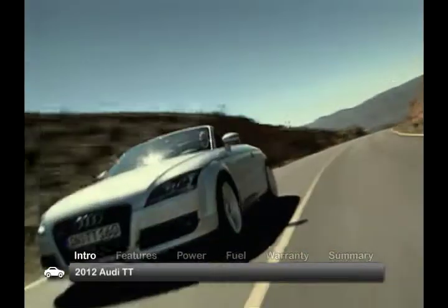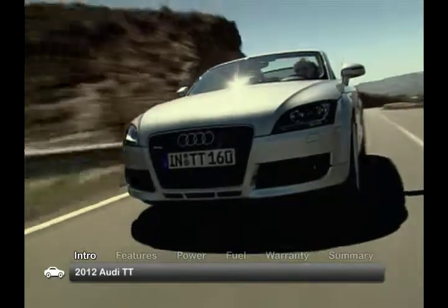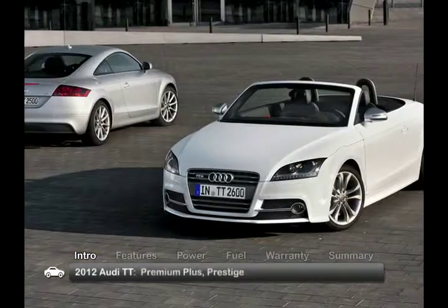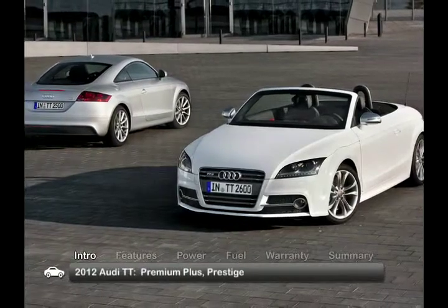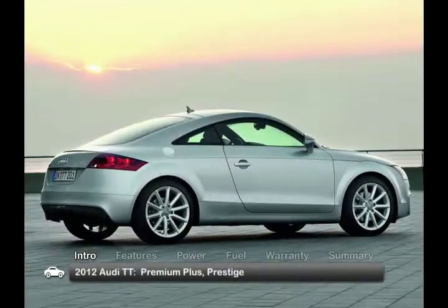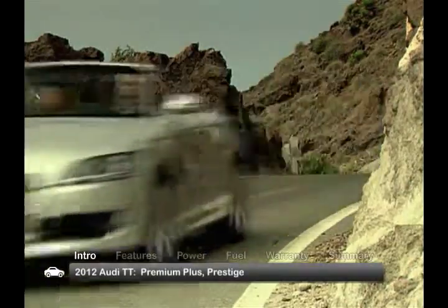The 2012 Audi TT two-door coupe continues to deliver world-class performance to the subcompact segment. Offered in either four-seat coupe or two-seat roadster configurations and models including Premium Plus and the uprated Prestige, the TT embodies Audi's sleek and slippery design scheme and race-inspired technology.